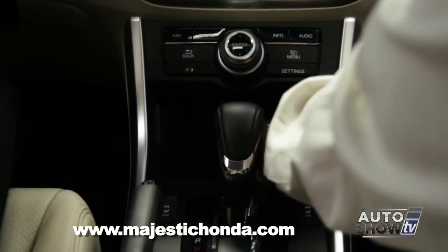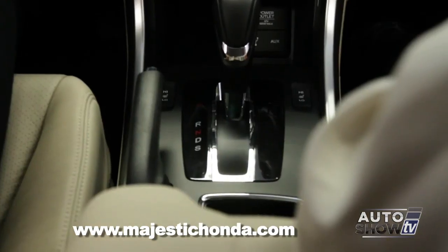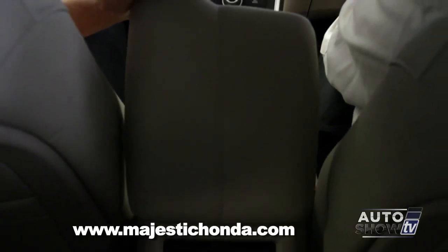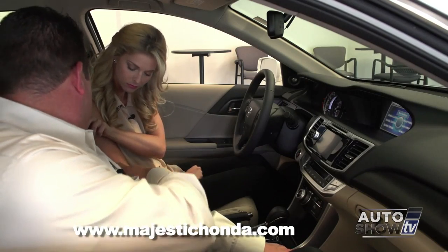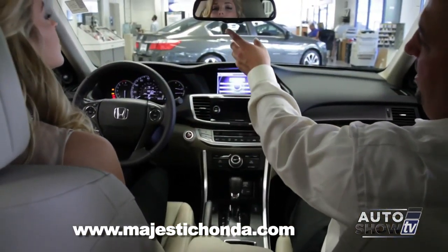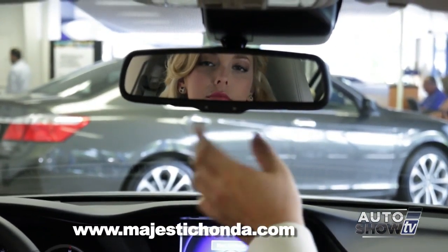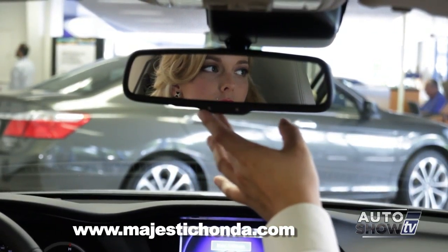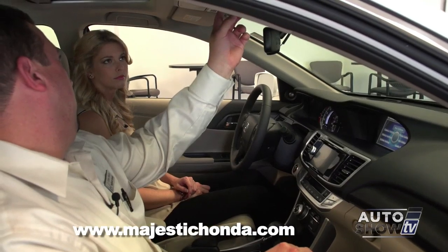There's a universal power outlet here for your cell phone or any other 12-volt device. Below it is a USB input and a traditional auxiliary jack. All models with leather interior have heated seats. The iMID floats up, and there's another power outlet for a second phone, plus a little more storage.